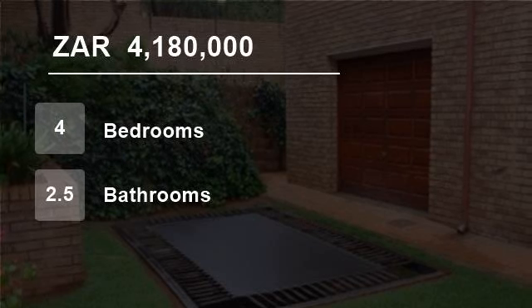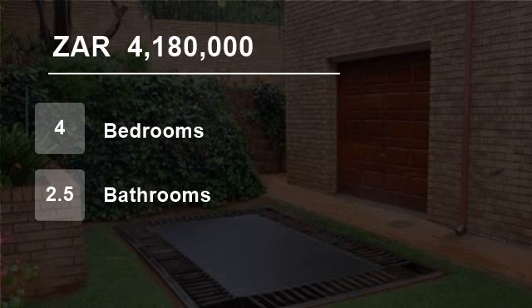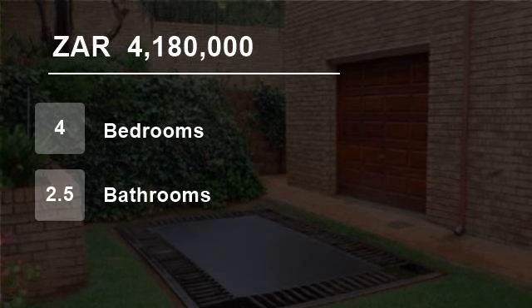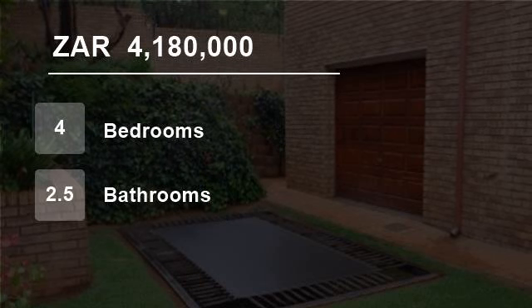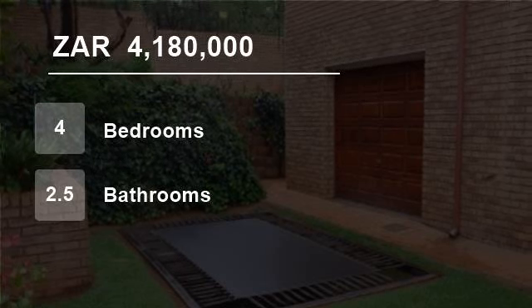This property also includes a built-in braai and is located in Maerestal, Alberton. Other benefits include a municipal approved 24-hour manned security area, prepaid electricity, and low maintenance face brick.